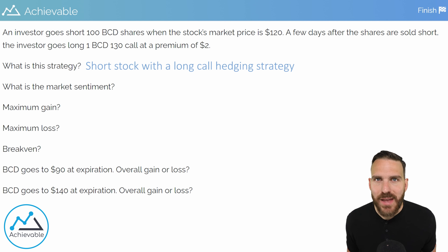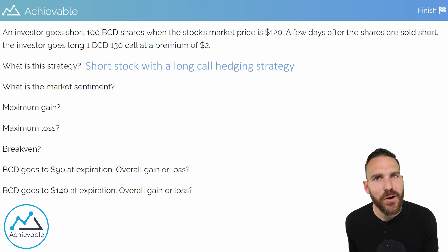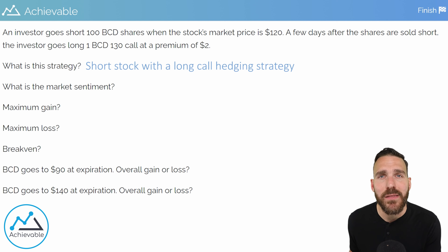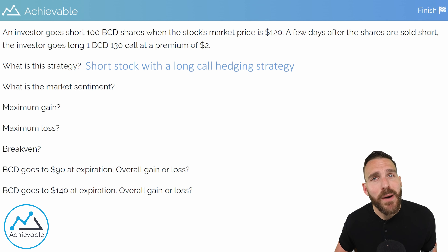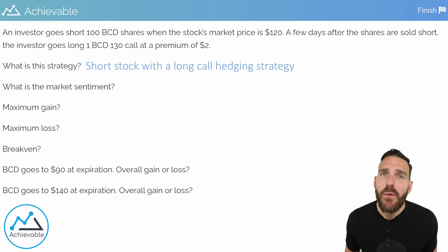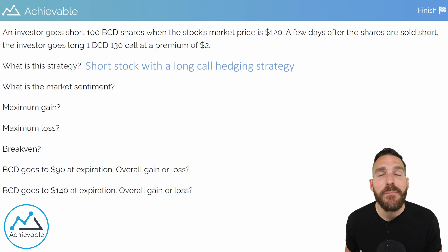When an investor is short stock, that means they borrowed stock, sold that borrowed stock, and have to buy back that borrowed stock at some point in the future. The investor is betting that the stock price falls so they can buy back the stock at a lower price, resulting in a capital gain. Investors always want to buy low and sell high — we're seeing the same thing here, it's just that the sell comes first. We want to sell at a high price and then buy back at a lower price in the future.